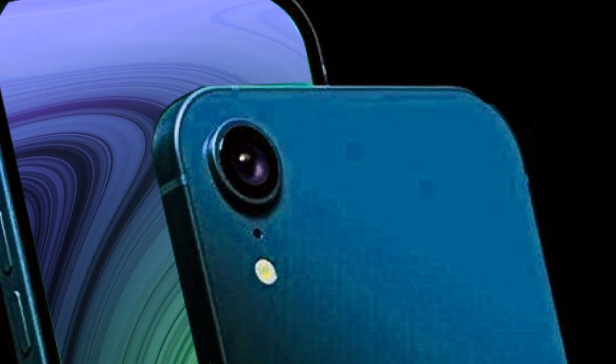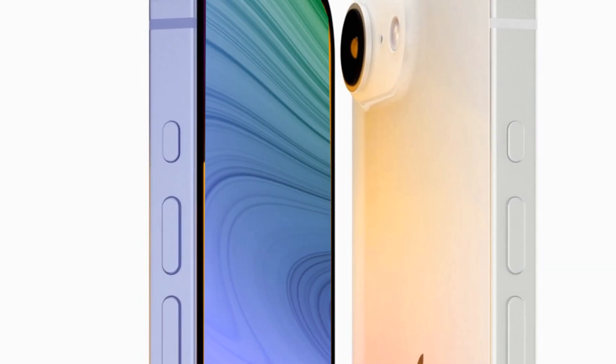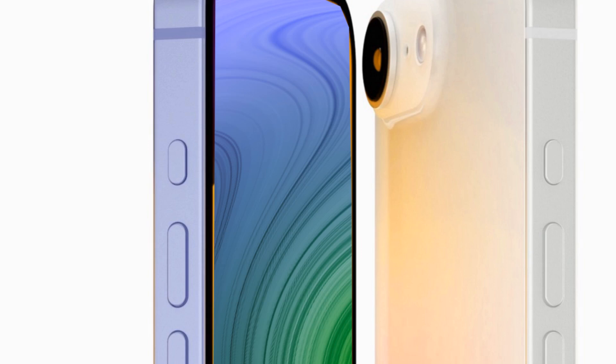the iPhone SE4 boasts new internals and exciting features that set it apart. Join us as we delve into the intricacies of the iPhone SE4, exploring its capabilities and potential.